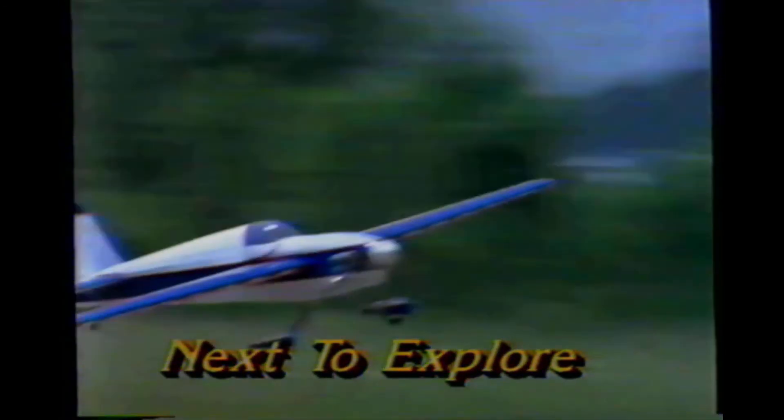And now back to National Geographic Explorer. When we return, meet model plane enthusiasts — their scaled-down creations take to the air like the real thing. It's right after this on Explorer.